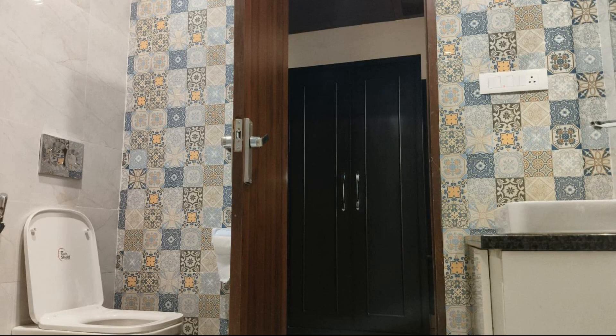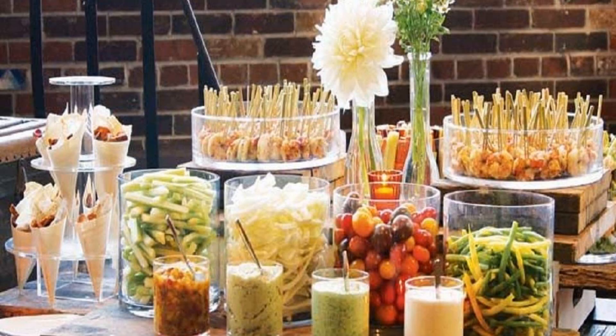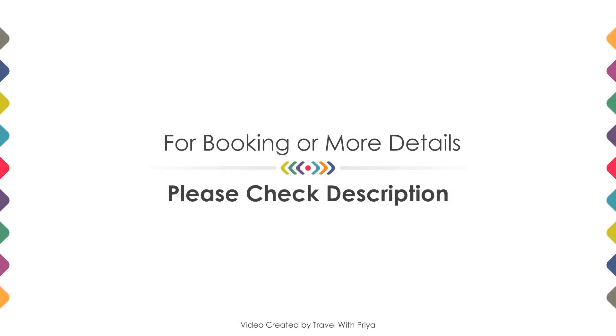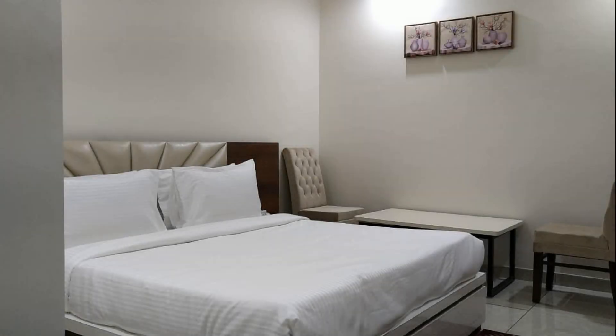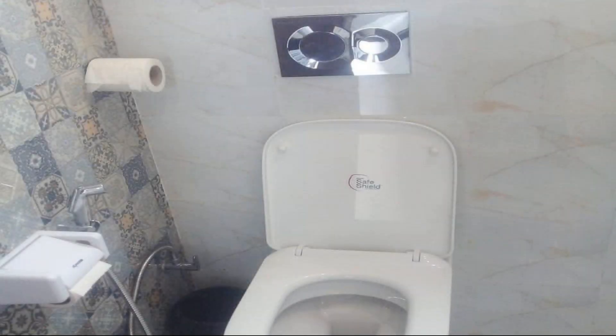The check-in time of this hotel is 2 PM and the checkout time is 2 PM. Several deals and offers are available online for this hotel along with various meal plans and payment policies.